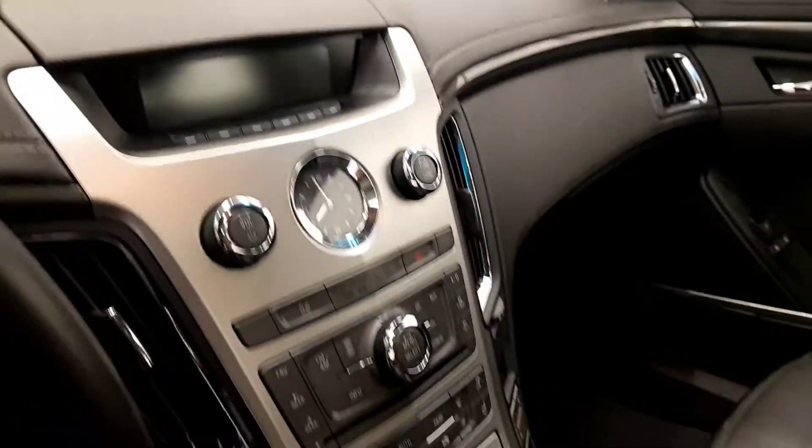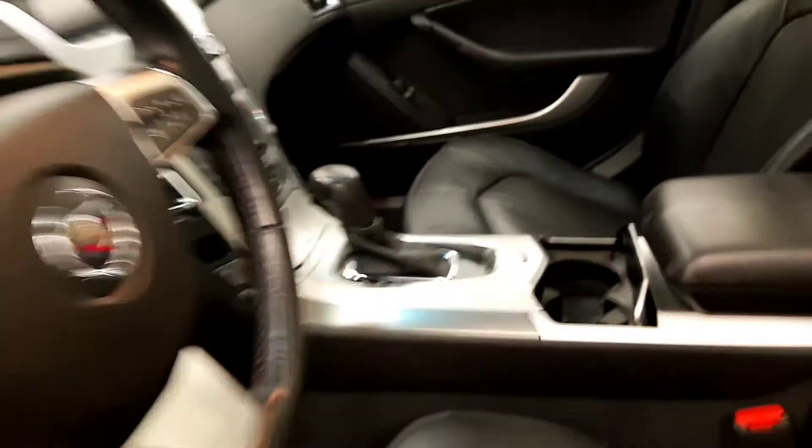OnStar, CD, AM, FM radio, climate control with AC and heated seats, and our interior colour is black.